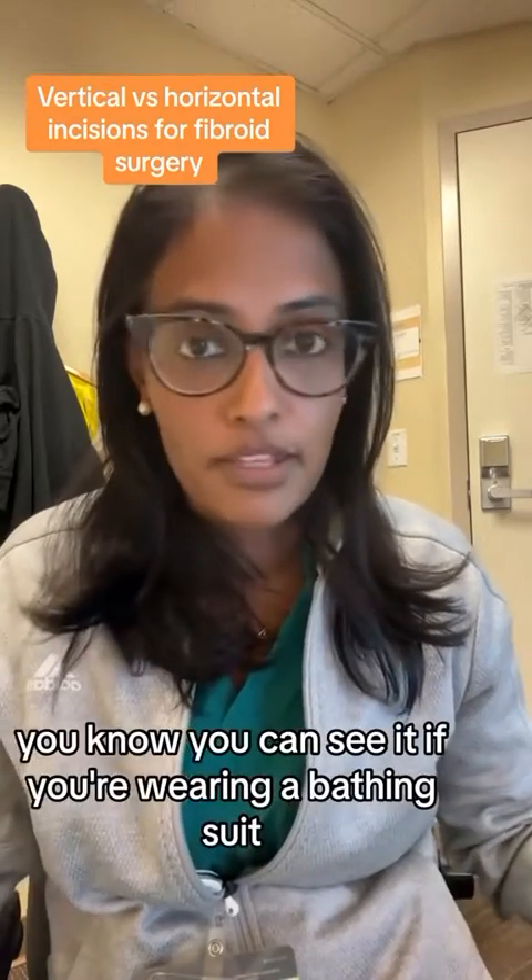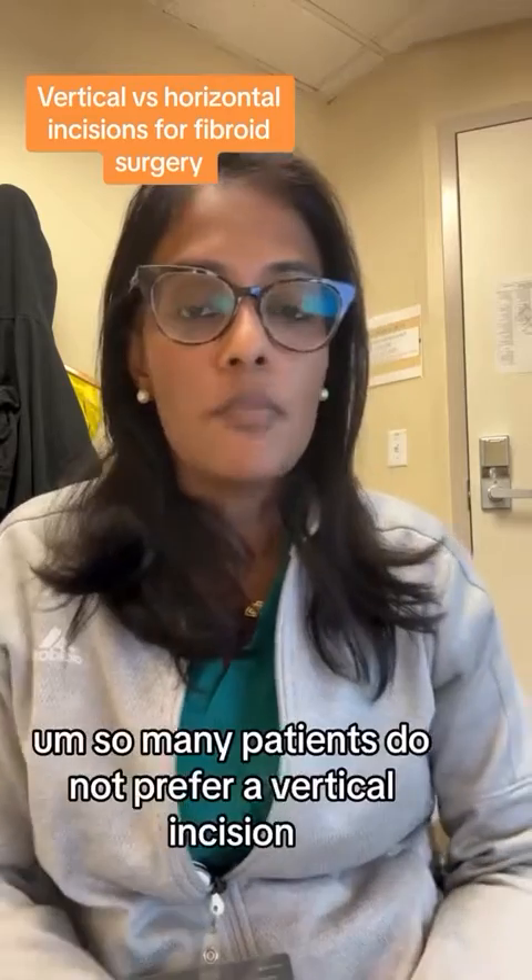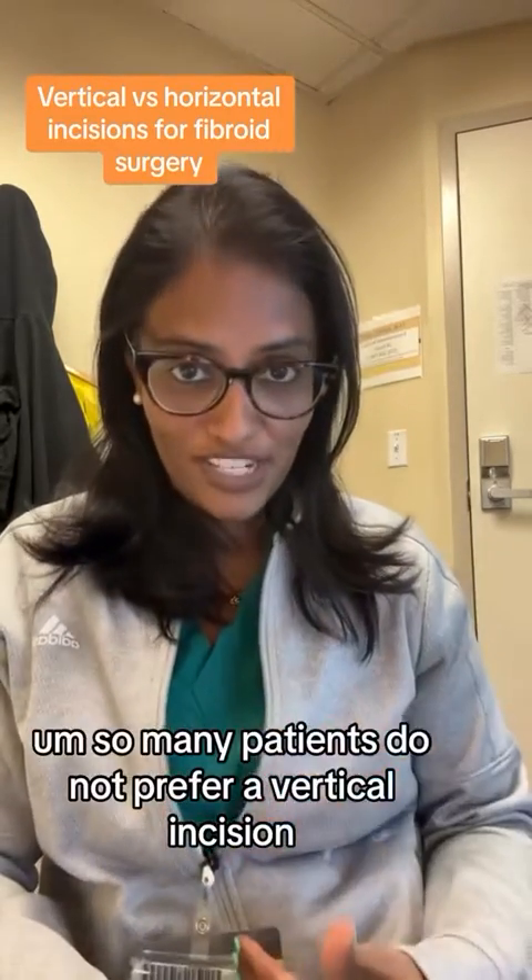You can see it if you're wearing a bathing suit, for example a bikini. So many patients do not prefer a vertical incision. That's number one.